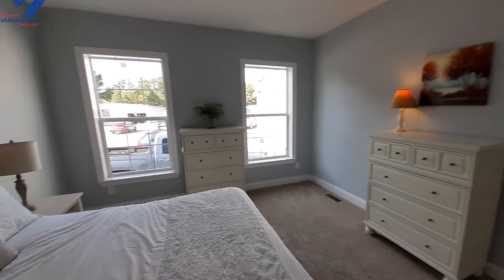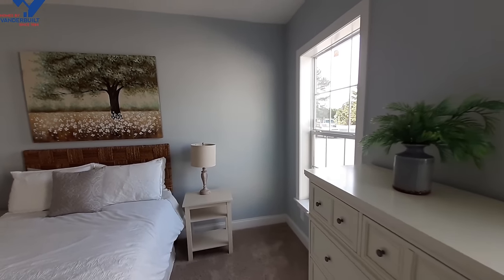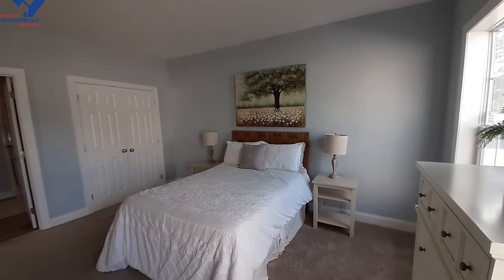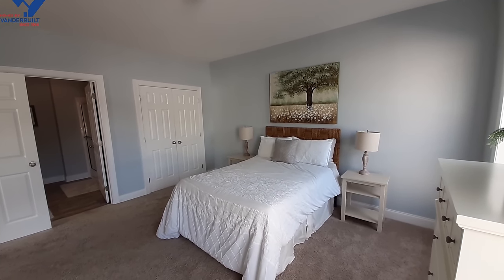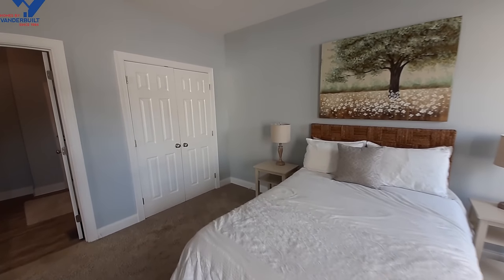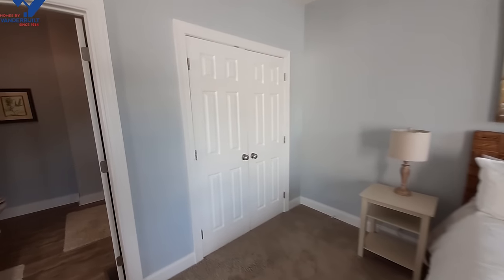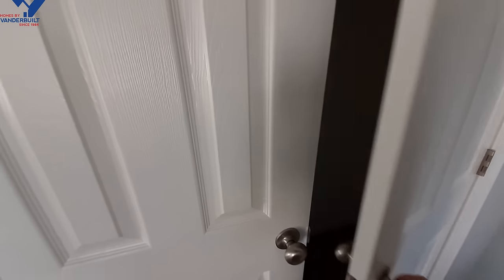Good size bedroom for whoever is going to be living here. I was thinking about it when I first walked in — if this was just two master bedrooms with the kitchen over there, it would be perfect for my mom, who currently has her sister living with her.